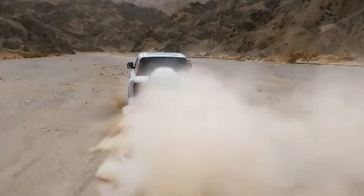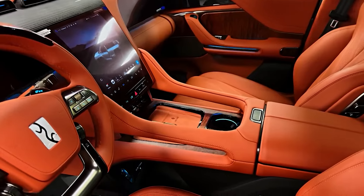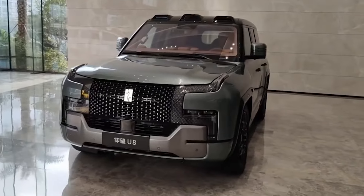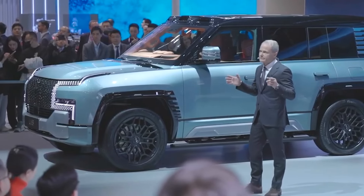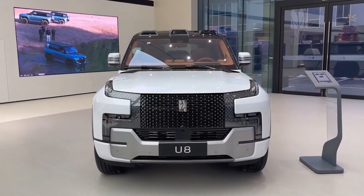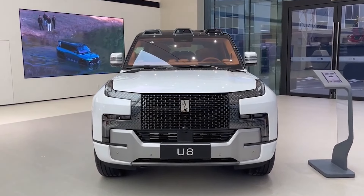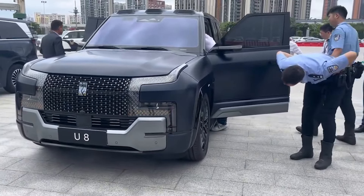Now let's address the burning questions: how much will it cost, and is it for you? The Yangwang U8 isn't your average SUV, and its price tag reflects that. Early estimates suggest a starting price of approximately $139,900 for lower trim levels, going up to a staggering $154,000 for the top-of-the-line edition. This hefty price tag positions the U8 as a competitor to other high-end luxury SUVs with cutting-edge technology.